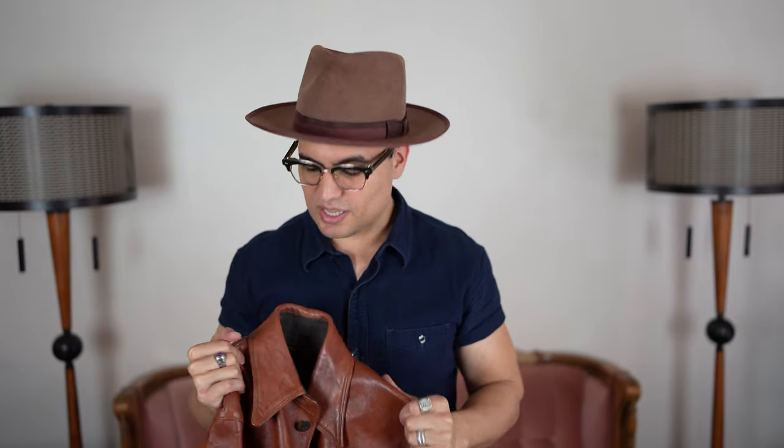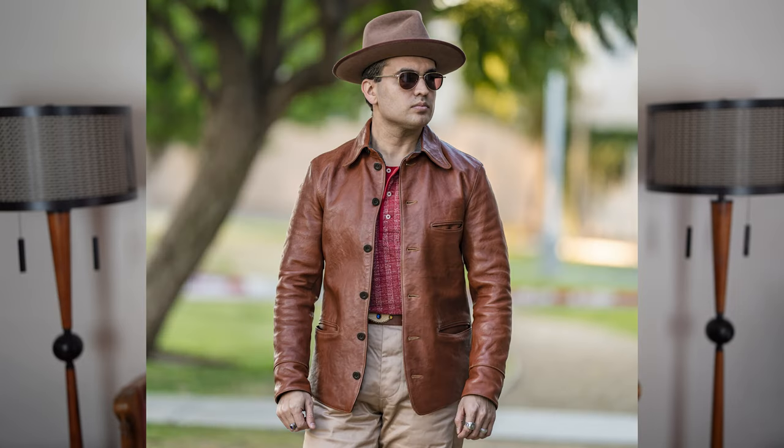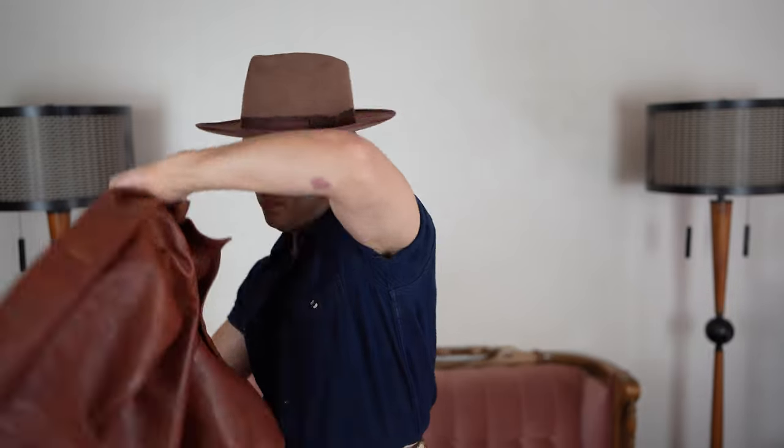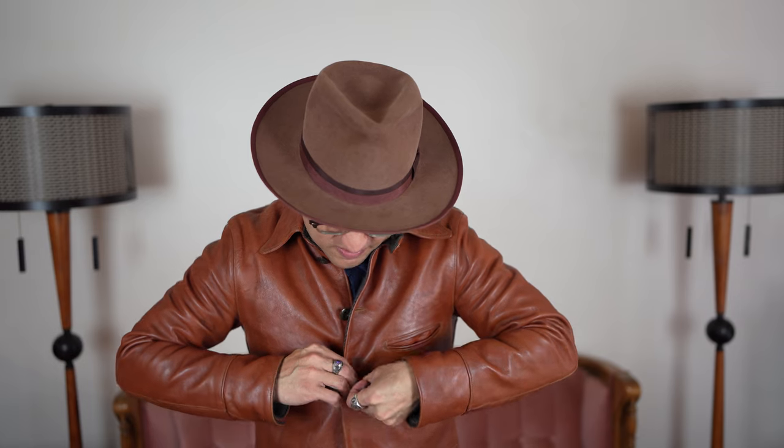I'm actually selling this jacket because it doesn't fit me, but a lot of people wouldn't know that from the pictures — it looks great on me. Freewheelers does really good patterns, and that is one of the most underrated things to talk about with jackets. A good pattern is absolutely huge; it's honestly the most important part of a jacket. Every time I put this on I'm always tempted to keep it. What if I didn't actually sell this one?